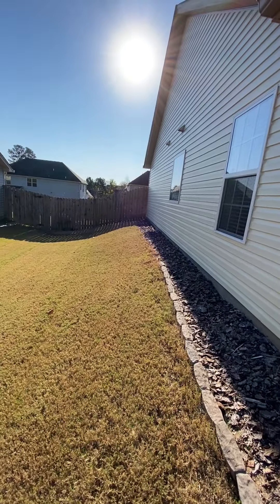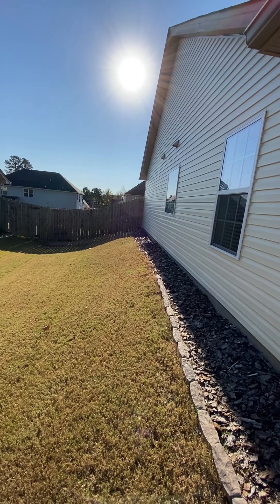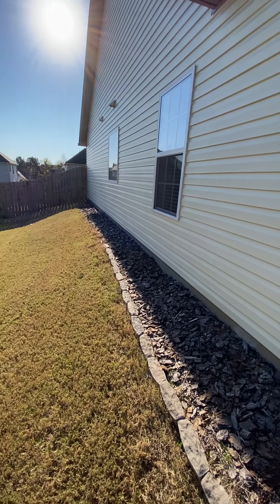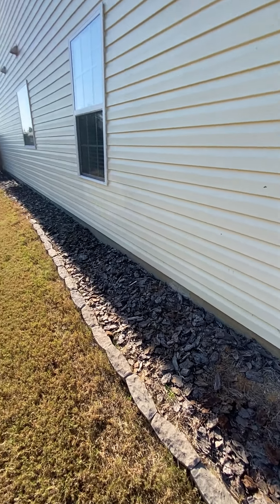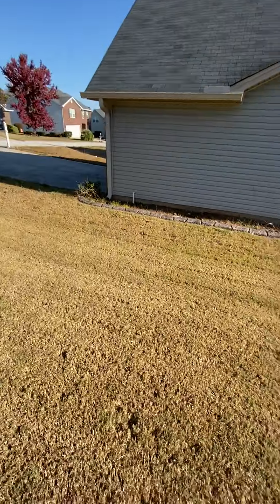The yard slopes — pretty dramatically down that way away from the house, which is always good. On this side is just some pine bark for the landscaping, and there's your neighbor.